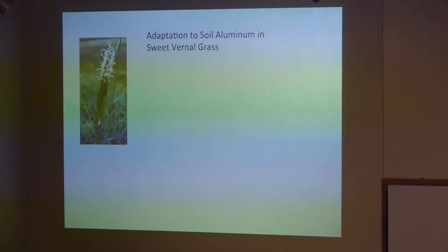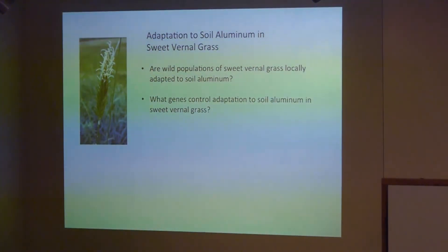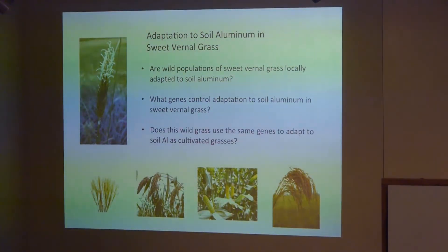When studying sweet vernal grass, I wanted to ask a few basic questions about trait evolution. First, is there local adaptation to soil aluminum — do plants growing in high-aluminum soils actually have higher tolerance than plants in low-aluminum soils, representing a genetic difference between those populations? And once we find that genetic difference, what are the genes that control and facilitated the evolution of that trait? Finally, are those genes the same or different between different grass species — does this wild grass use the same genes to tolerate aluminum as corn, sorghum, wheat, and rice?